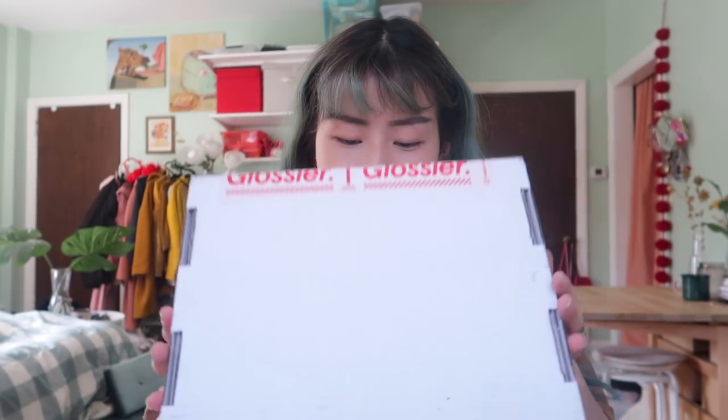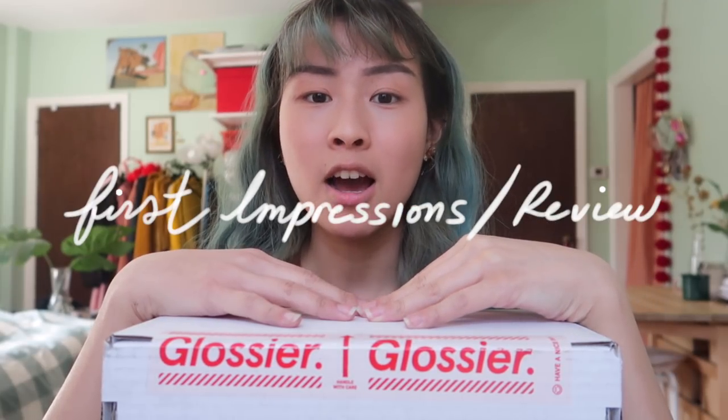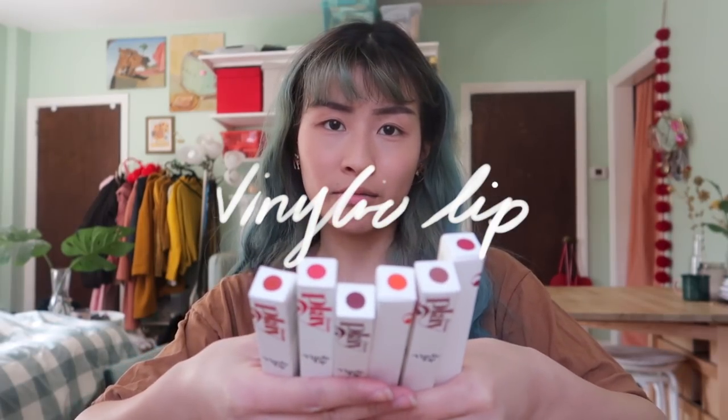Hey it's Annabelle and I have my Glossier parcel here with me. This week they dropped a new line of beauty extras, so I'm gonna open this up and do my unboxing and first impressions. I didn't get the whole collection, but I did get a lot. I omitted some products that I wouldn't actually use, just some colors that aren't my taste, but for the lip vinyls I purchased all six and I think I can use all of them.